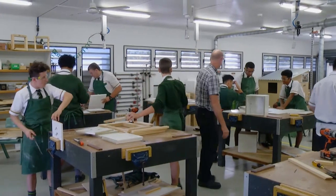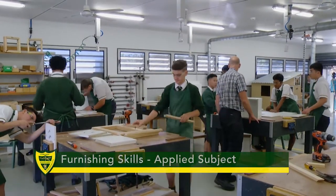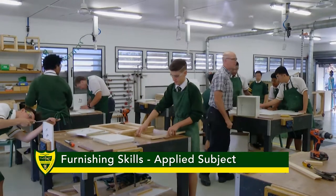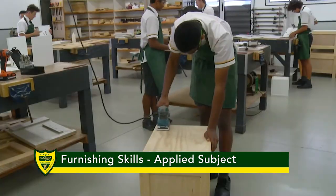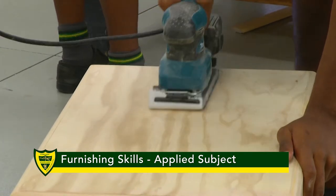My name is Mr. Jack and I am Head of Department for Industrial Technology and Design. At Corinda, Industrial Technology and Design is an elective subject from Year 7 to 9, and in Year 10 is called Introduction to Furnishing.